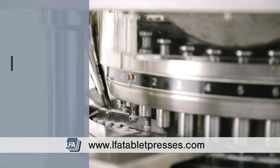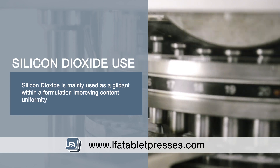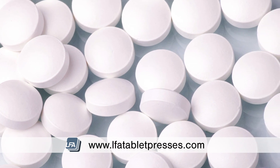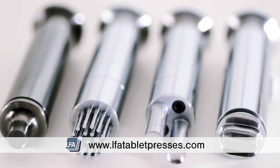It is mainly used as a glidant in a formulation, reducing the friction amongst the particles of your formulation and allowing it to flow smoothly, which in turn improves content uniformity of both tablets and capsules. It also has anti-caking properties.